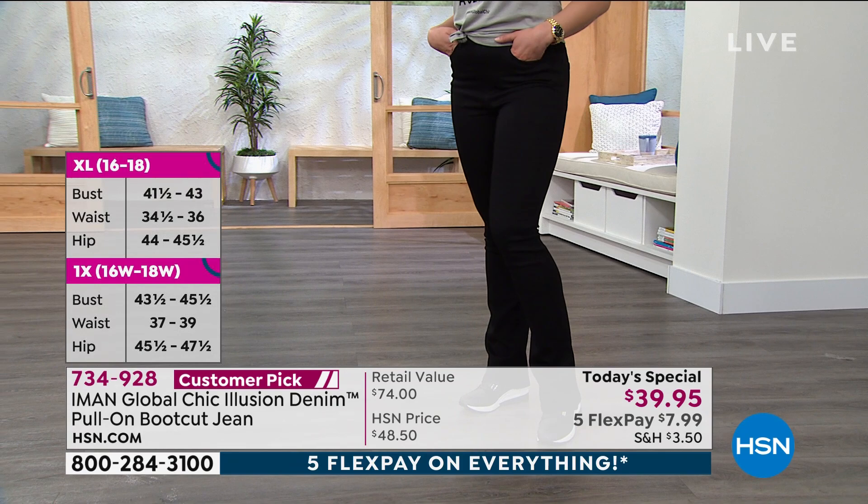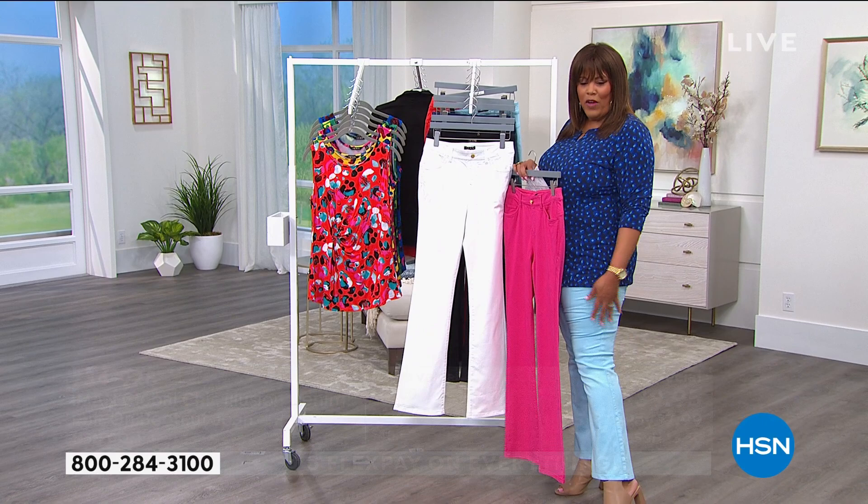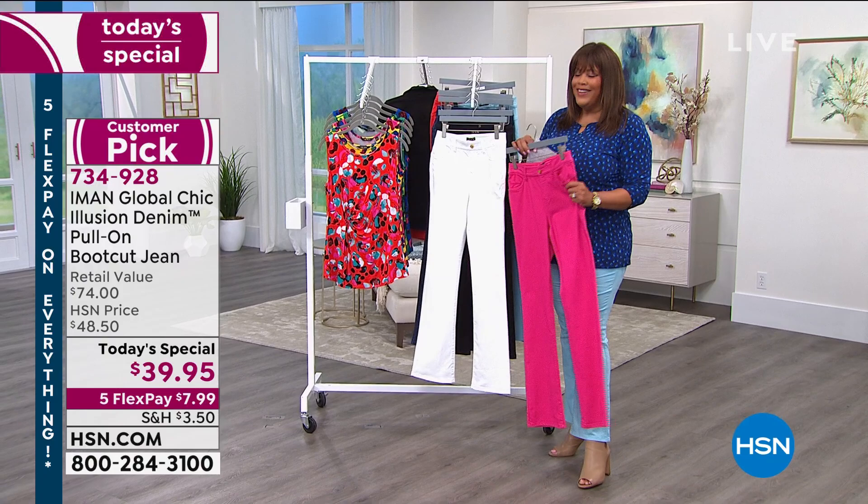If you want to wear a sneaker or want it right at your ankle like mine, you can do that as well. You're going to love the stretch on this. Don't wait because the price will go up — it expires at midnight.